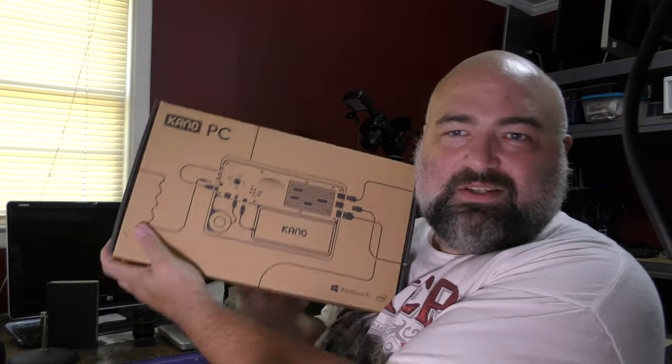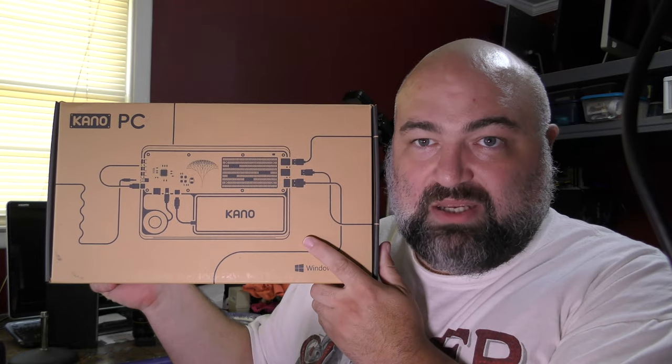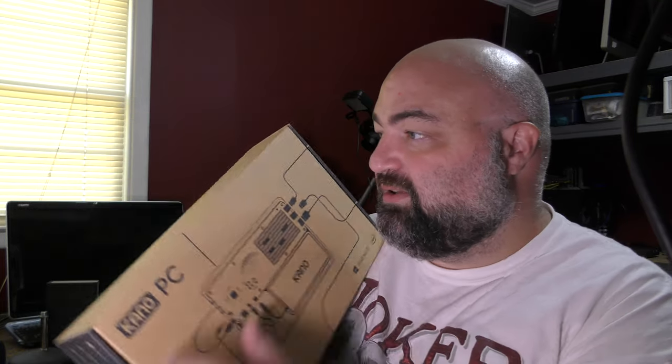So I got this neat little thing on a one-day deal at Best Buy, and let me show you. See that? That's a Kano PC. It's supposed to be for kids, and you know what, it might be good for kids. It's got a Celeron N4000 and 4 gigs of RAM.